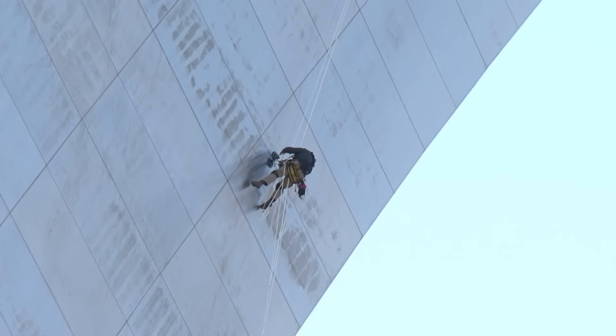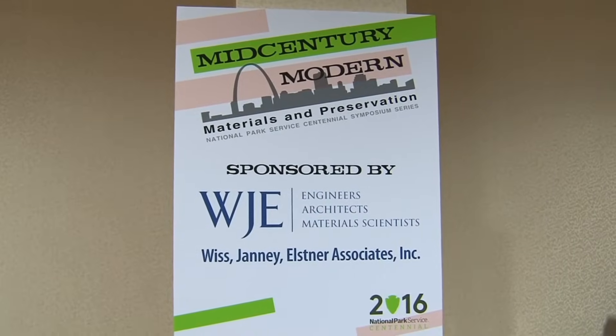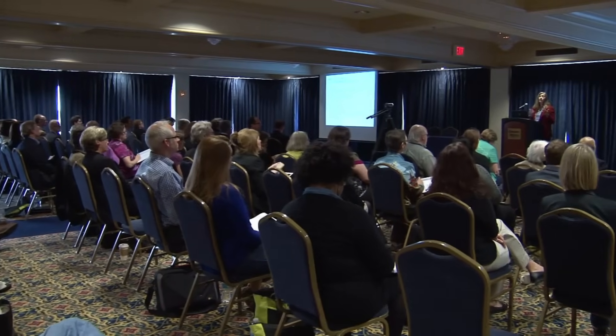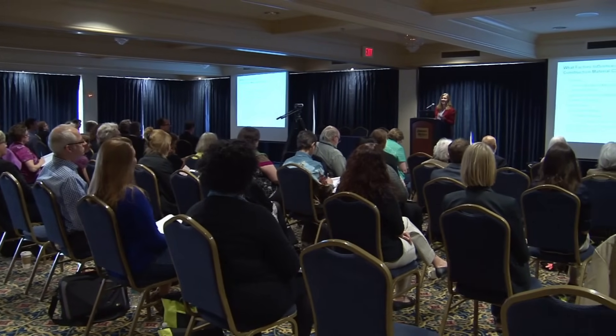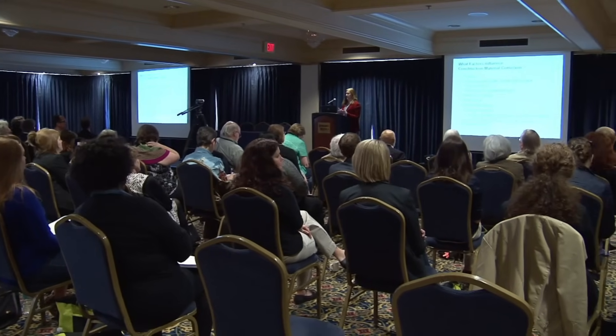The final report would not come out for six months. When we're looking at construction materials of any type, they all corrode, just as our bodies corrode — it's called aging. There was a lot of interest in this by architects, engineers, and historic preservationists.